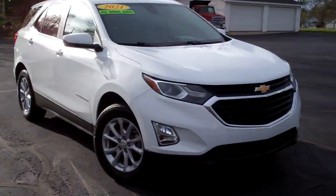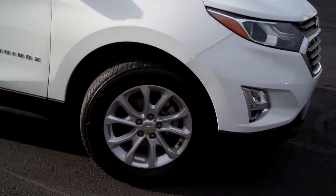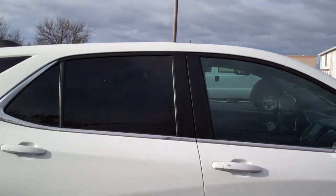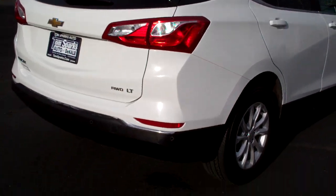Hey, check this out — 2021 Chevy Equinox, white in color, nice alloy wheels. You got privacy glass all the way around the back of this, and sensors around this vehicle.